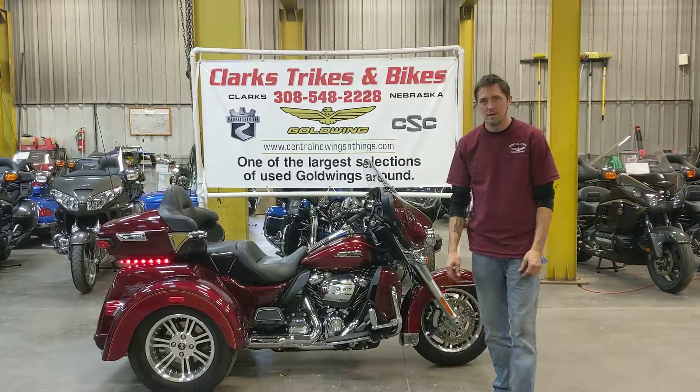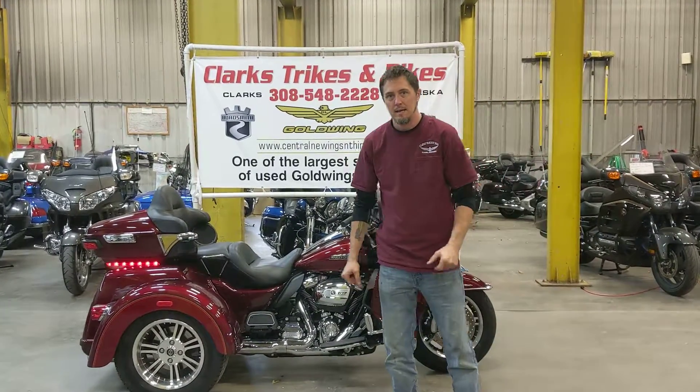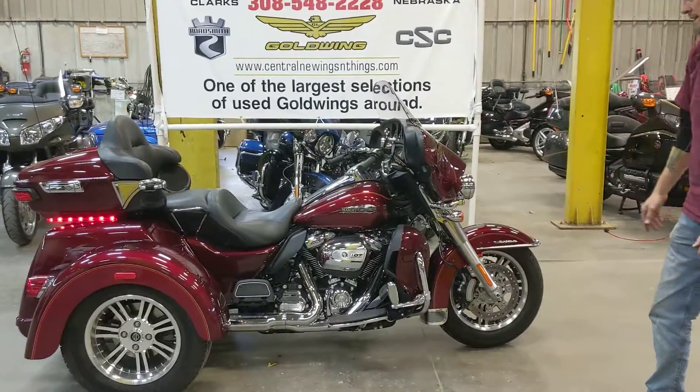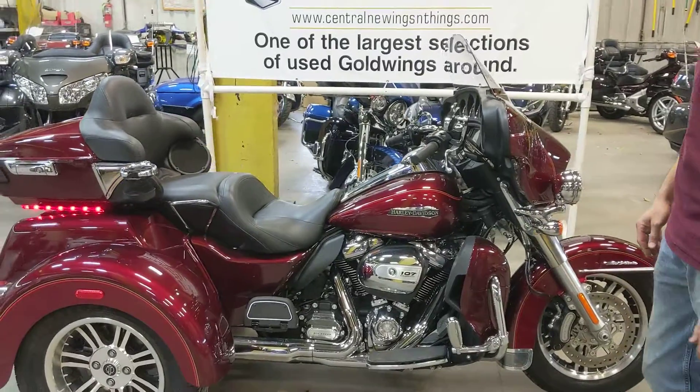Hey everybody, we got Eric and Joe here at Clark's Trikes and Bikes again. We're here today to show you this gorgeous red 2017 Harley Tri-Glide that we have in.